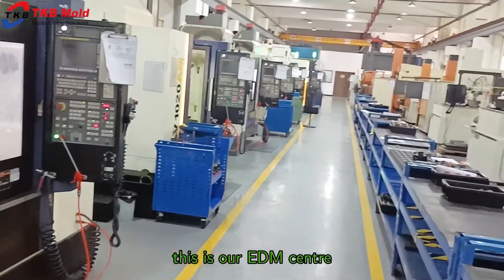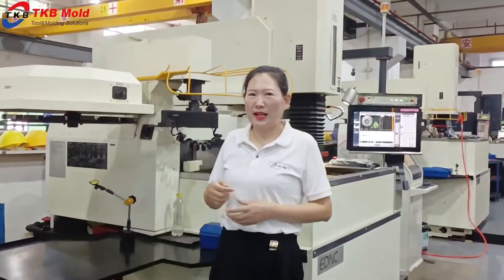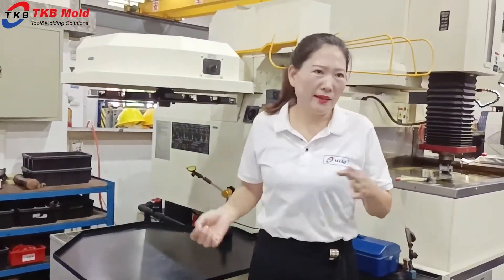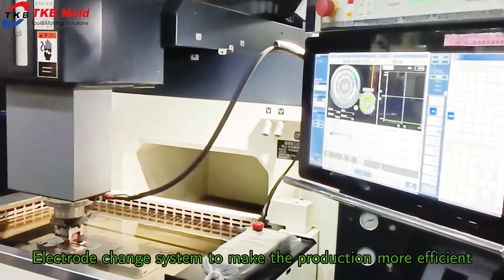This is our EDM center. We have EDM machines equipped with an automatic electrode-change system to make the production more efficient.